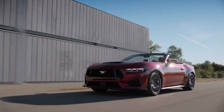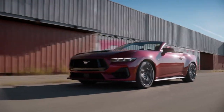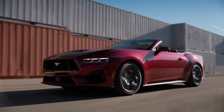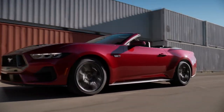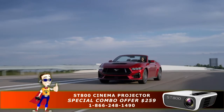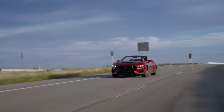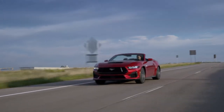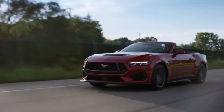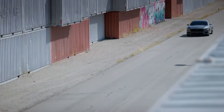No hybrid, no electric. With this, you get either the EcoBoost turbocharged 4 or a V8. That 5-liter V8 is something Mustang enthusiasts lust after, and that's what you'll find in the Mustang GT. It's even more exciting with that 6-speed manual transmission available with the 5-liter V8. Unfortunately, the manual transmission is not available with the EcoBoost turbo 4 — with that, you only have the 10-speed automatic with paddle shifters.